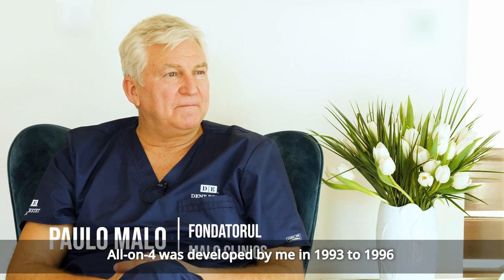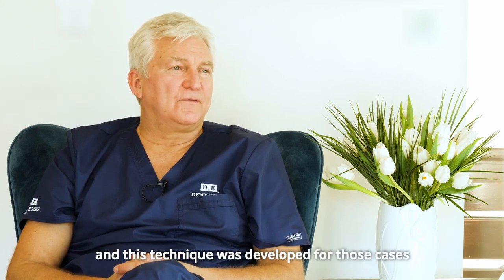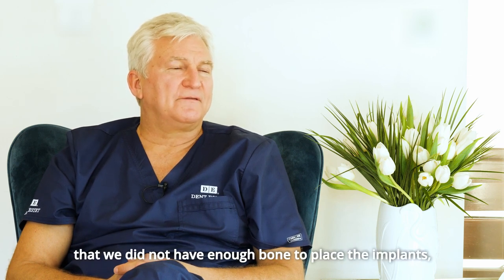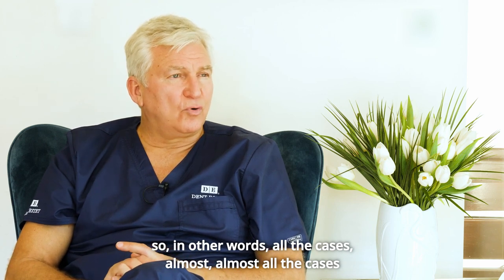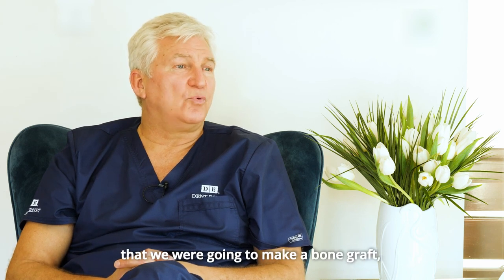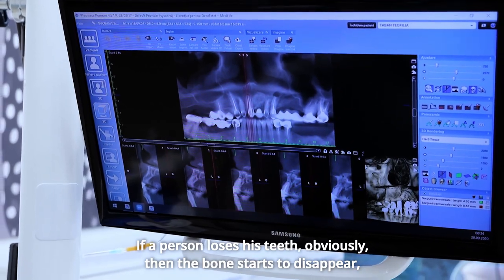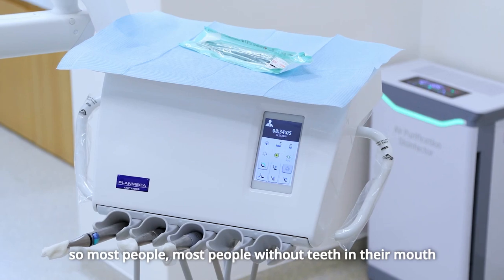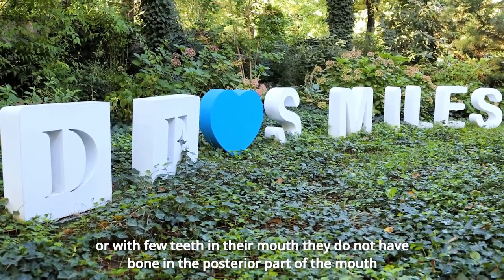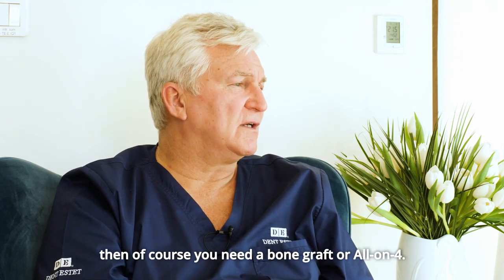All-on-4 was developed by me from 1993 to 1996. This technique was developed for cases where we did not have enough bone to place implants. Almost all the cases that would have required a bone graft — with this technique, we do not need one. When a person loses their teeth, the bone starts to disappear, so most people without teeth or with few teeth do not have bone in the posterior part of the mouth.